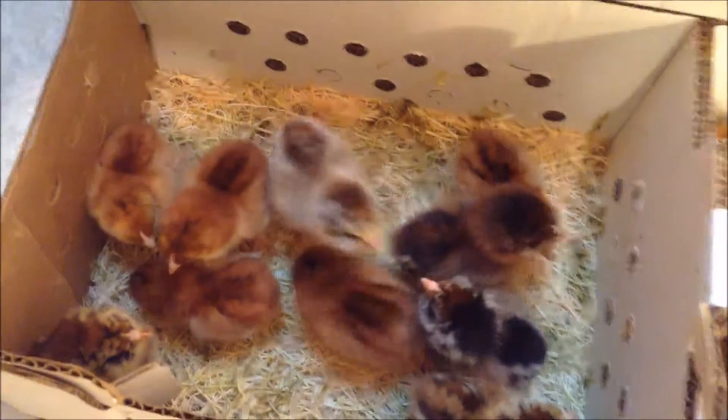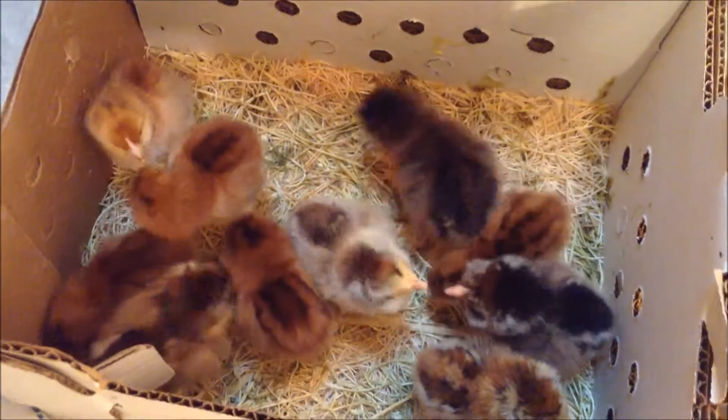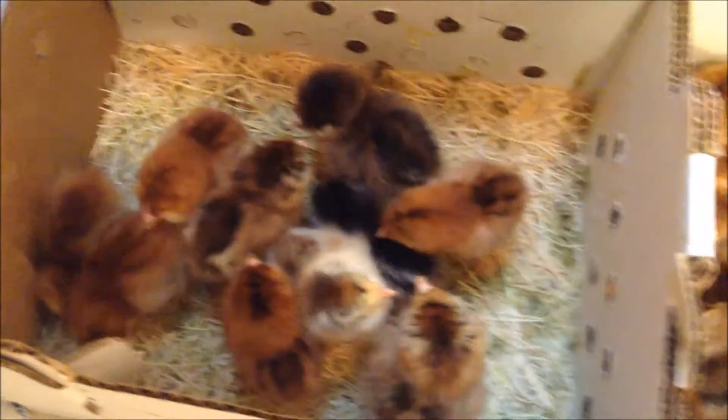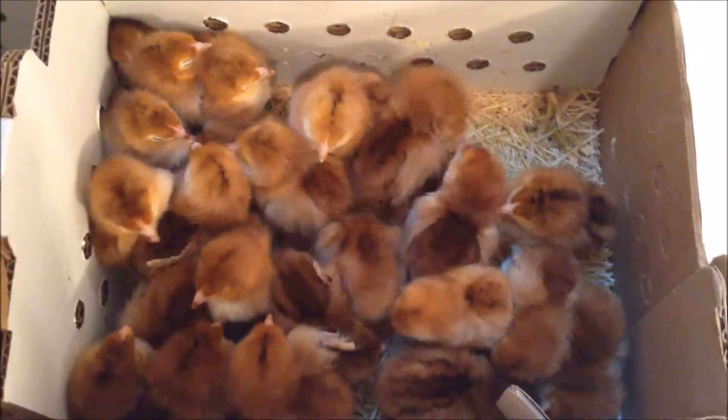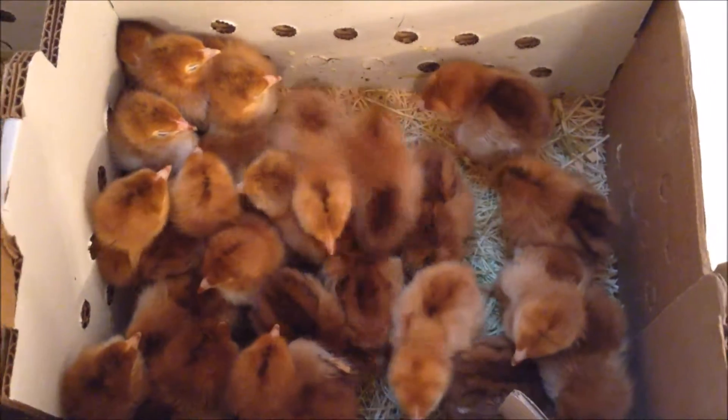And these are the rest of our Pullet Grow Outs that we just got. You can see this side is a couple Easter Eggers and some Rhode Island Reds, and then over here is about 25 Rhode Island Reds. I'm going to get these guys set up into their brooder.